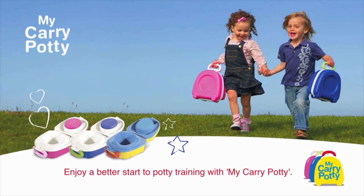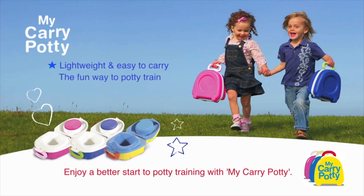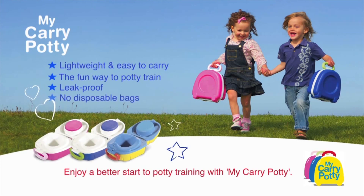I love my carry potty. It's very light. I carry it everywhere. It's the fun way to potty train. Mummy and Daddy say it has a special lid. It doesn't leak and there's no messy bags. It's the new solution to potty training.